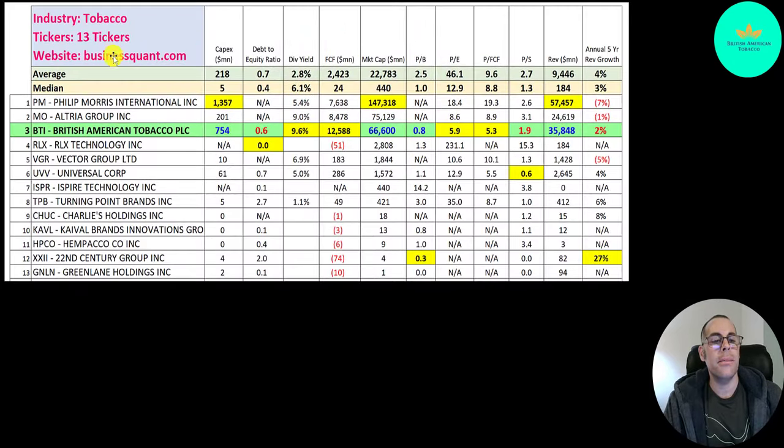There are 13 companies in the same industry as BTI. If they have a number in red they're worse than the median. They have capital expenditures above $50 million because they have factories where they make their products, so they do spend a lot in capex. Philip Morris spends the most at 1.4 billion. BTI has a good debt to equity ratio — it's between the median average. They pay the biggest dividend on this list.